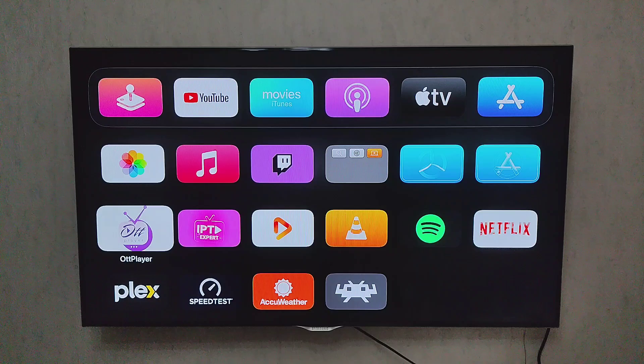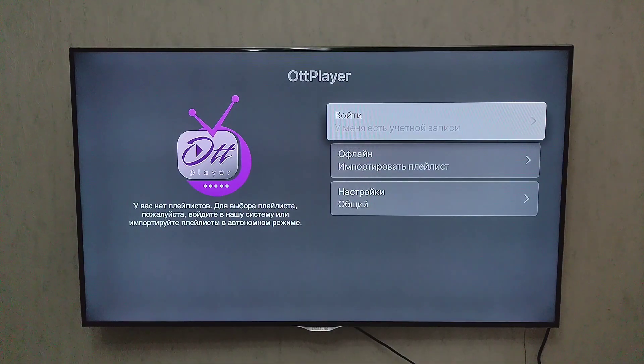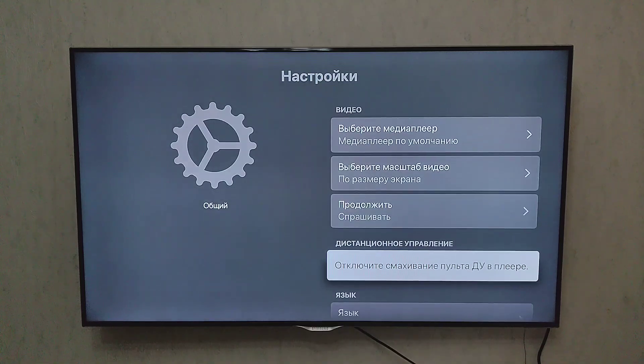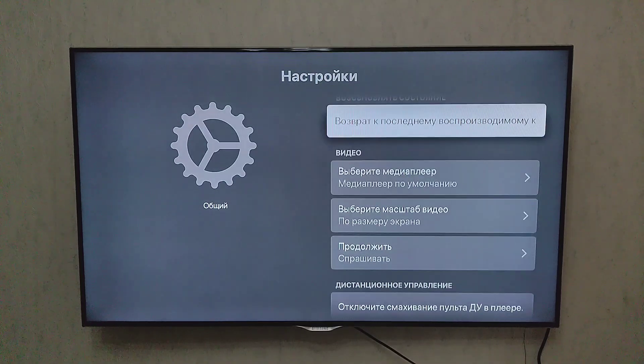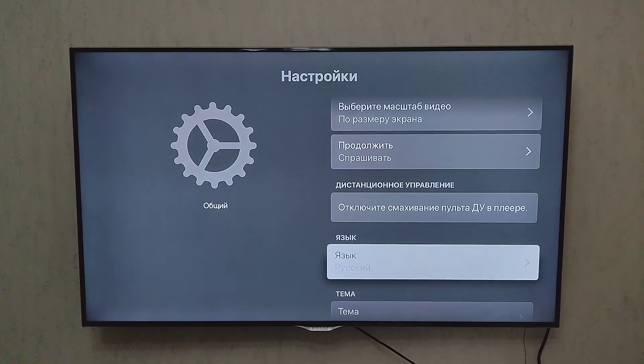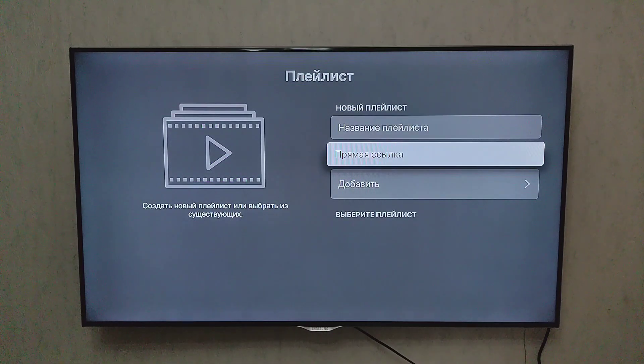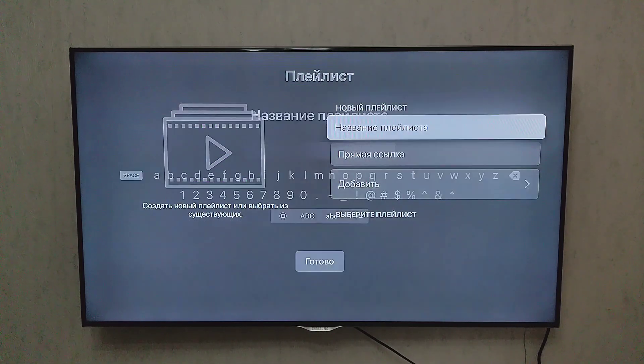Starting with OTT Player, a reliable IPTV player that supports M3U playlists. It's very simple to use and lets you manage all your channel lists via their website. You can customize logos, sort channels, and even control streaming quality. It's lightweight and perfect for those who just want to stream TV without the clutter.